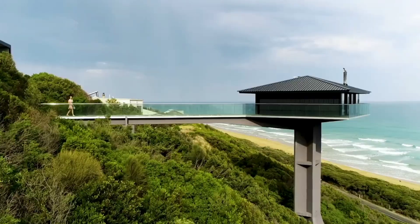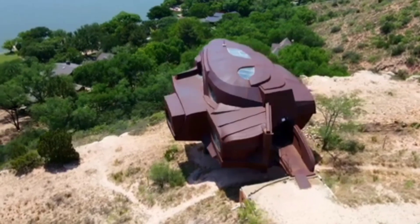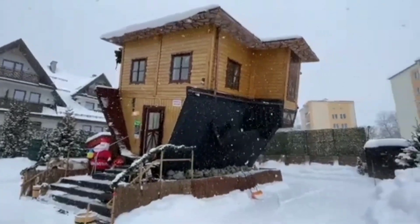Welcome to a new video. Today we're counting down our picks for the top five weirdest home designs ever built. From houses made of concrete eggs to houses that are literally upside down, these designs are sure to leave you scratching your head.